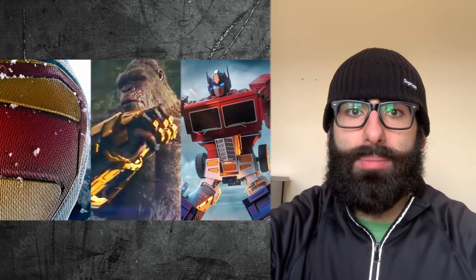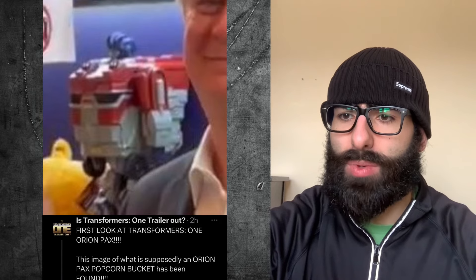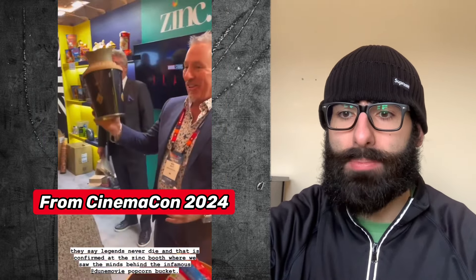We got our first look at Optimus Prime, aka Orion Pax, from Transformers 1. This image of what is supposedly an Orion Pax popcorn bucket has been found, and there's a video with it — you can see behind the guy in the black and white suit, Orion Pax. Now if this is actually a popcorn bucket, we can understand why his upper body is so big, because if he actually looked like this in the movie... I don't know.